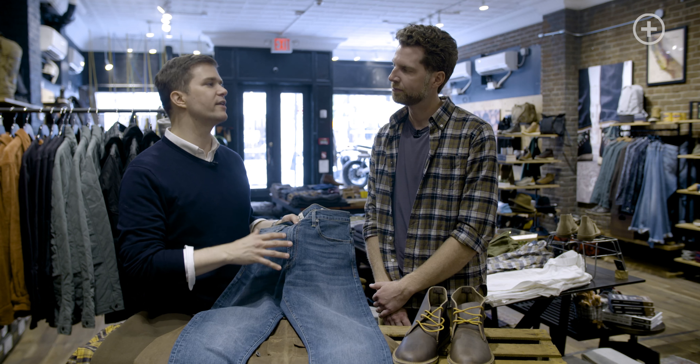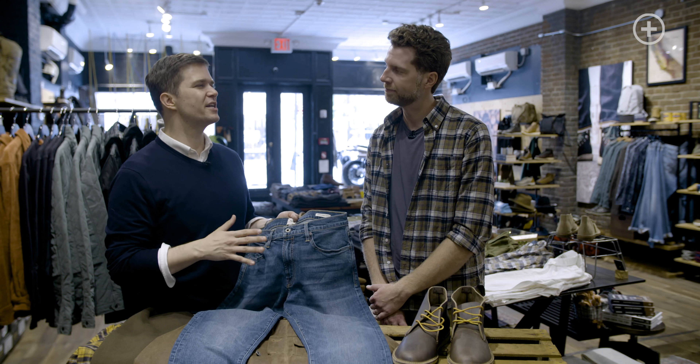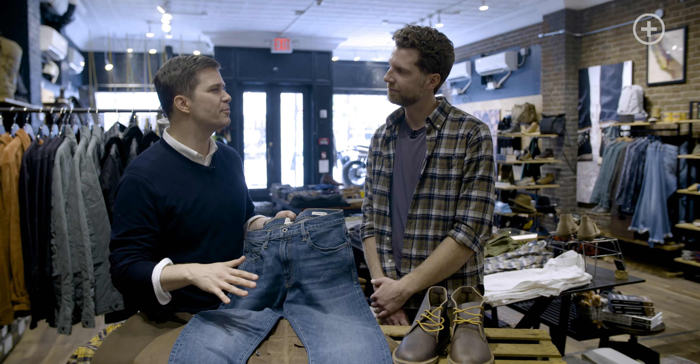Every man's fall wardrobe requires the perfect pair of jeans. Tell me what is so great about these straight fit Flint and Tender jeans. These are made from Cone Mills denim out of North Carolina, some of the last denim to come out of there before they closed down. They have a little bit of stretch to them.